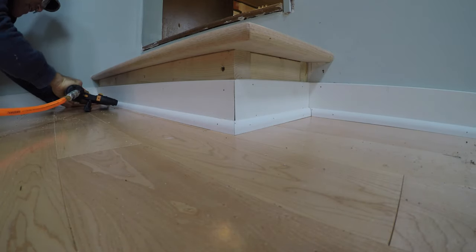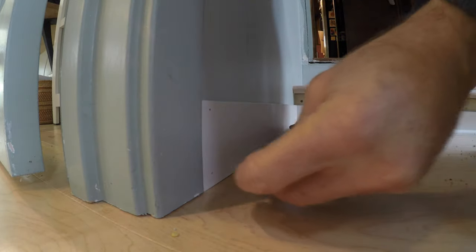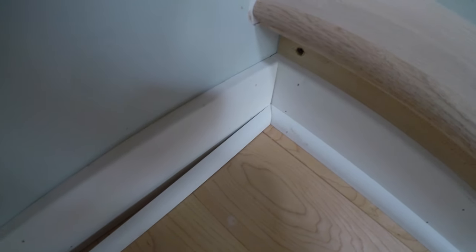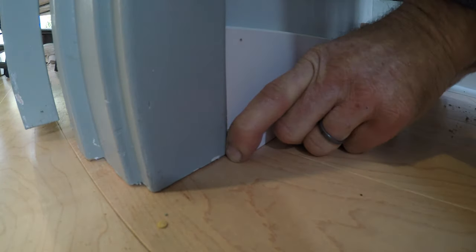If you're doing this job and you've never done it before, just make sure you nail or staple or tack your trim to the wall. If you attach it to the floor it's going to pull out of the wall, but if you attach it to the wall, the floor can move around and everything looks good.